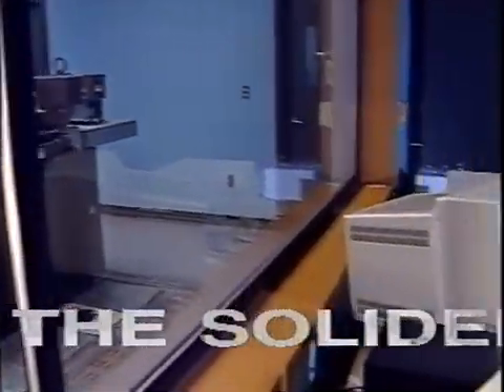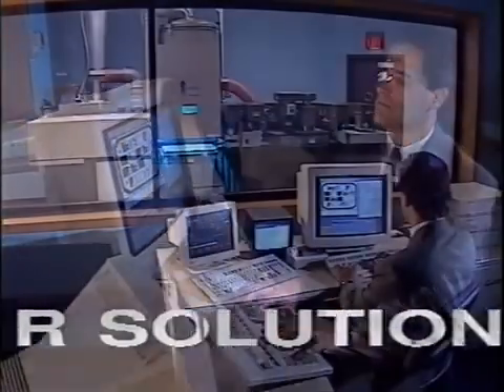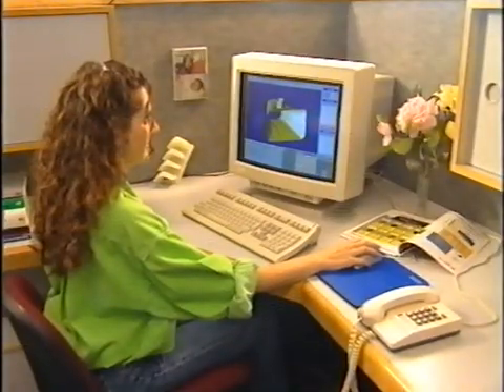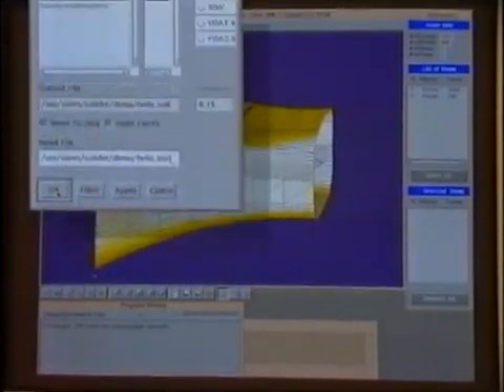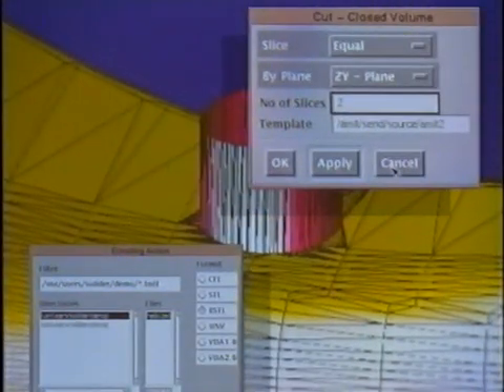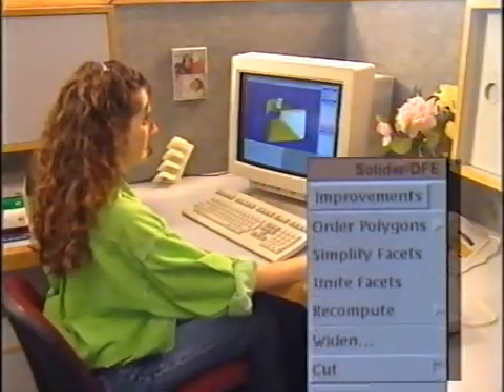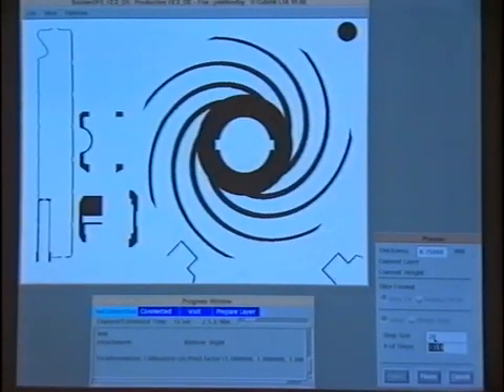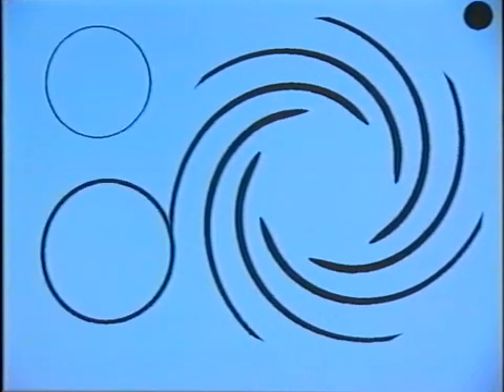The Solider system comprises two integrated elements. The data front end, or DFE, accepts computerized data input and prepares a three-dimensional layout using a broad range of proprietary Cubital capabilities. The Cubital software is one of the best in the world for handling STL files. The 3D layout is logically divided into horizontal cross-sectional layers, each containing slices from one or more models, which are then transmitted to the model production machine.